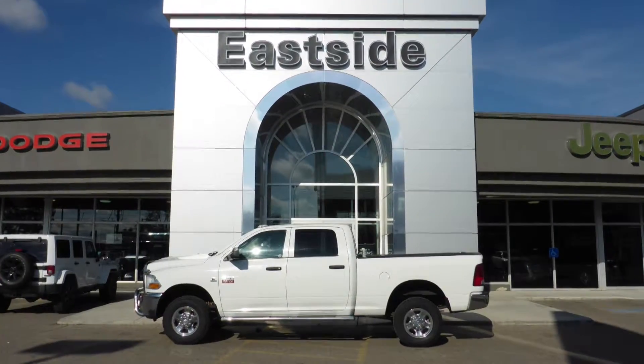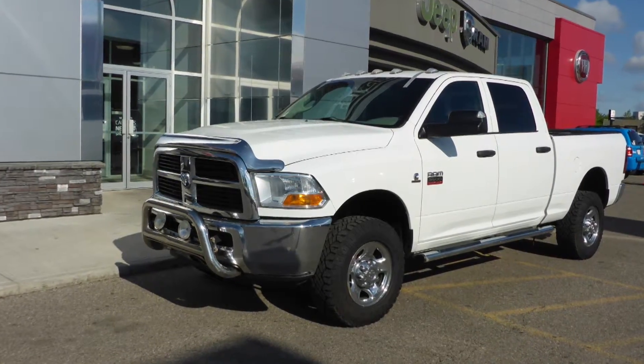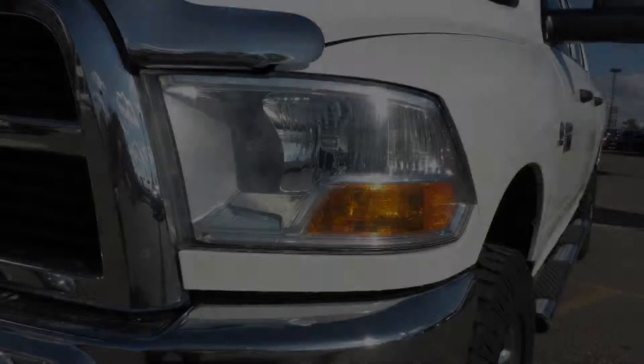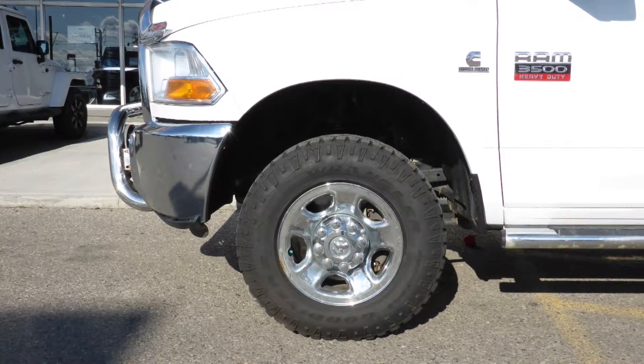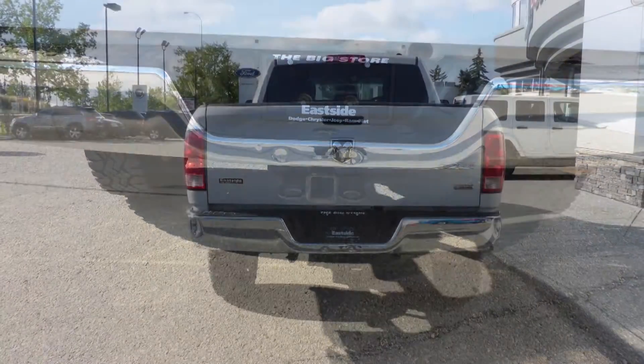Hi Jeremiah. This 2012 Ram 3500 SLT crew cab comes equipped with a 6.7L turbo diesel engine and automatic transmission, halogen quad headlamps, power heated manual folding side mirrors, 17-inch steel wheels, side steps, a trailer hitch receiver, and a white exterior.